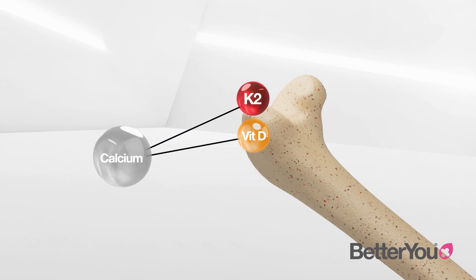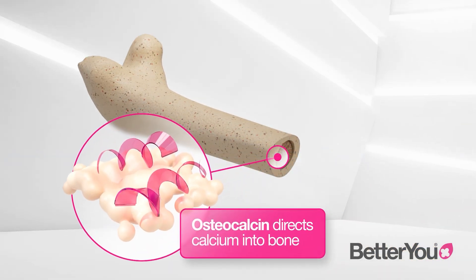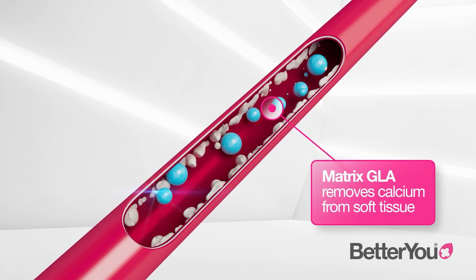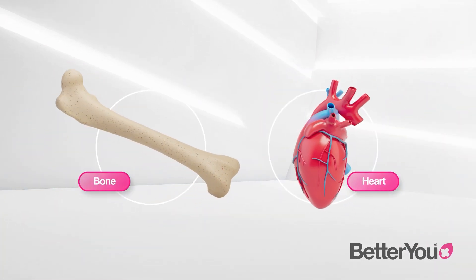Vitamin K2 is vital to activate a protein called osteocalcin, which binds calcium to the bone, ensuring strong and well-mineralised bones. This process prevents calcium deposits forming in our soft tissues and arteries, helping to keep your heart and bones healthy.